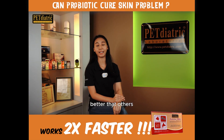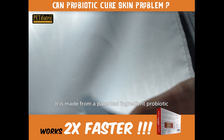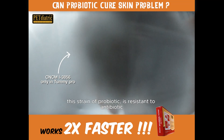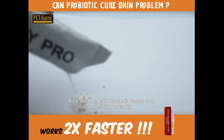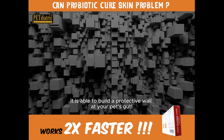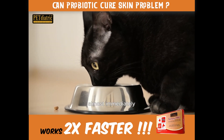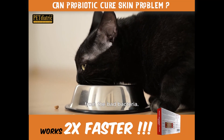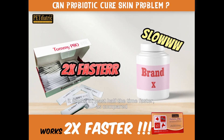Why is Tummy Pro better than other probiotics available? It is made from the superior ingredient probiotic CNCM 1-3856. This strain of probiotic is resistant to antibiotics, kicks out bad bacteria faster, and most importantly, it is able to build a protective wall at your pet's gut. The protective wall protects your pets from stomach irritation almost immediately, while the growth of good bacteria almost immediately stops toxicity from bad bacteria. In other words, it works at least half the time faster compared to others.